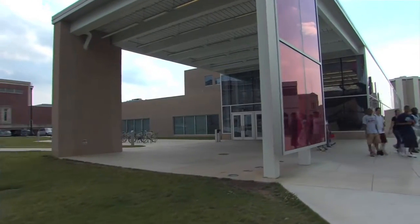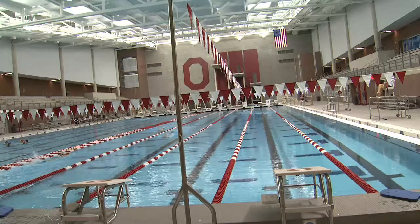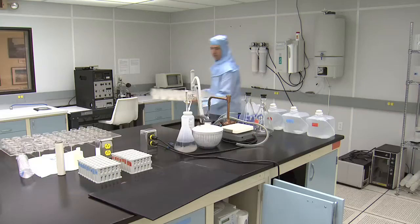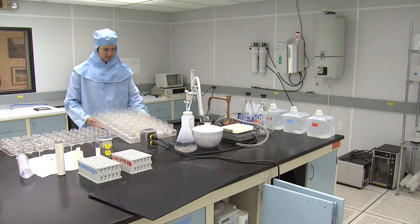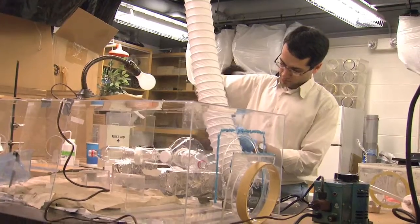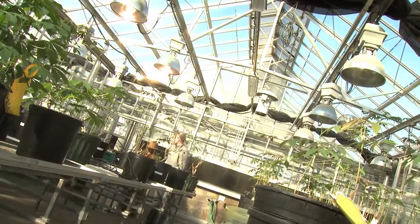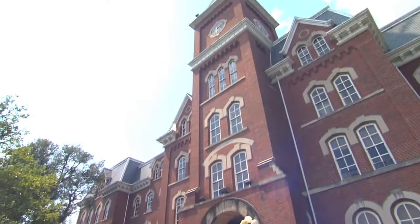On any given day we have over a hundred thousand people on campus. We have so many different types of operations from running a hospital to athletic facilities, world-class research facilities and laboratories that we need to keep the lights on 24-7. That takes energy. We have a $58 million energy budget each year. If you think about it in terms of 10 or 15 years, that's over a billion dollars. So just the scale and scope is amazing.